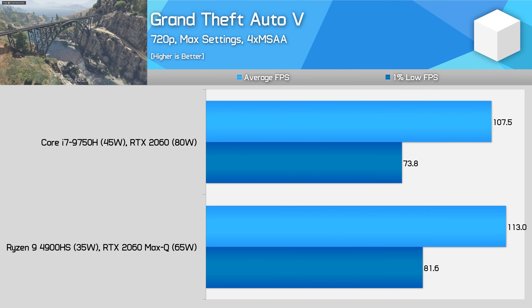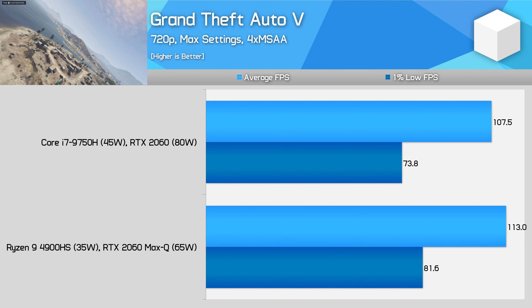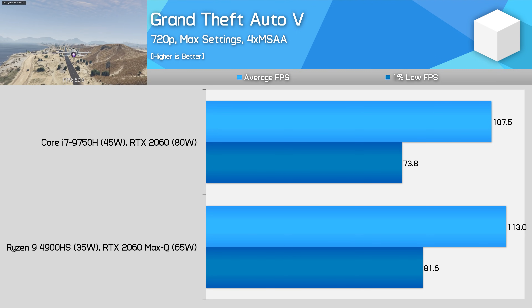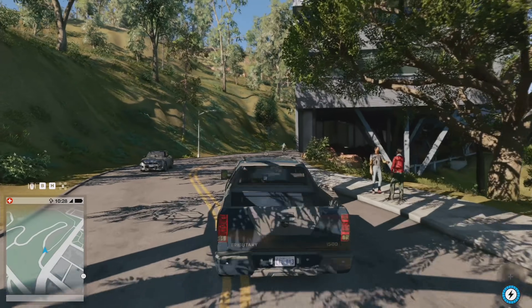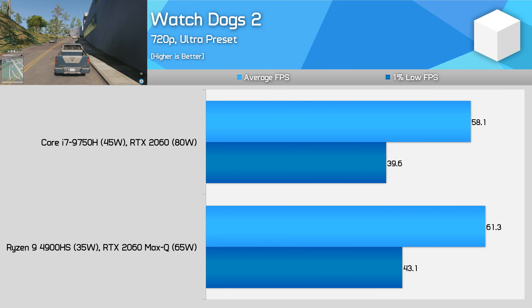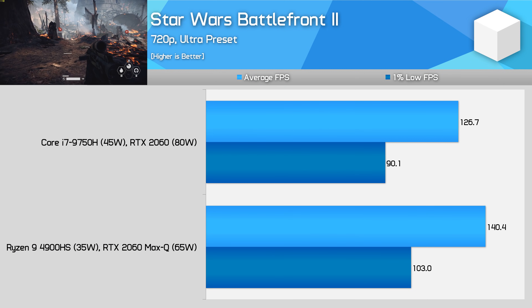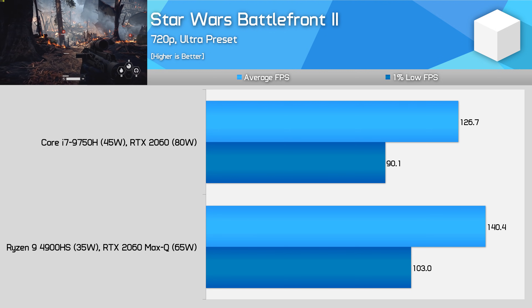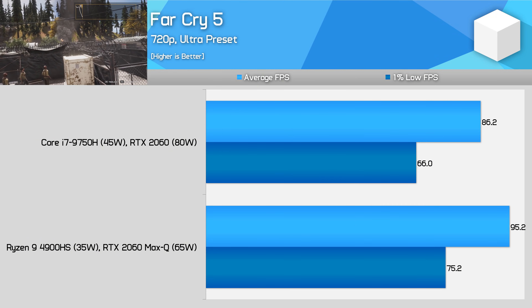That's why I wanted to test 720p performance — let's really CPU limit these systems. In Grand Theft Auto 5, the benchmark is fully CPU limited at 720p, so the Ryzen 9 4900HS configuration is 5% faster on average and 10% faster in 1% lows versus the Core i7-9750H — a flip on what we had at 1080p. Watch Dogs 2 margins grow marginally at 720p, with the AMD configuration now 6% faster on average. Star Wars Battlefront 2 is a huge swing in favour of AMD at 720p — when CPU limited, the Ryzen 9 4900HS ends up 10-15% faster. Far Cry 5 shows very similar margins, also 10-15% performance advantage for Ryzen.